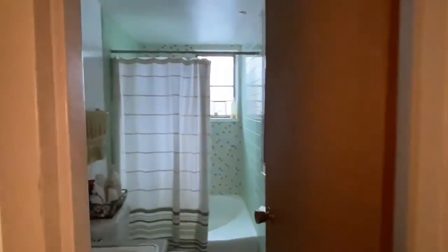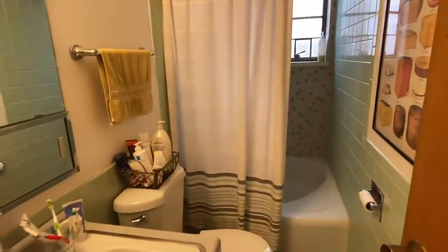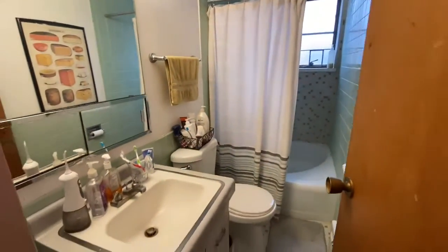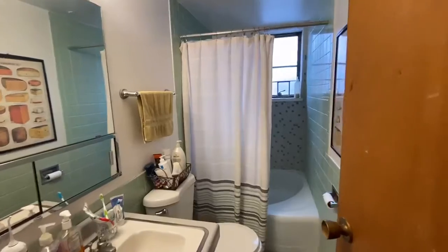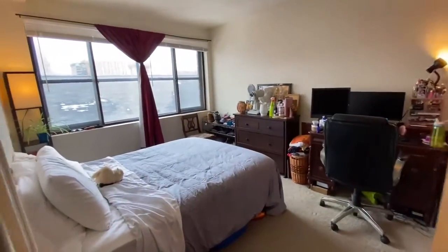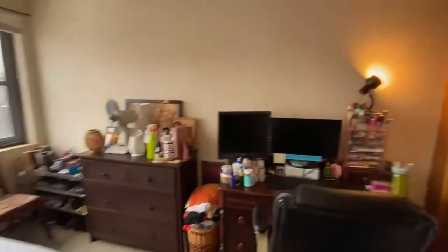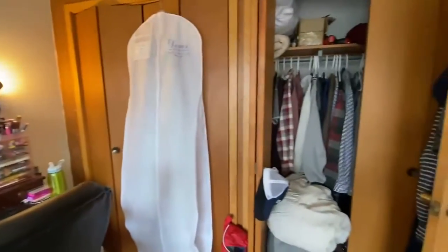is the bathroom — you do have a bathtub with a shower and vanity. And then to the other side is the bedroom, with nice size windows and a wall of closets.